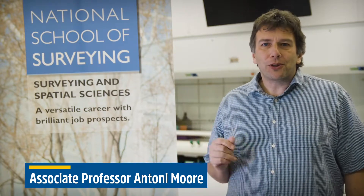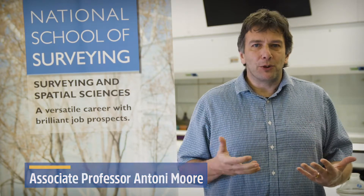Hi there, I'm Tony Moore from the School of Surveying at the University of Otago — a school that also covers spatial sciences, which includes GIS, geographic information systems, which I'm talking about today. GIS is the science of mapping; it's the science of spatial analysis. Mapping is where we communicate answers to geographic problems, and spatial analysis is where we actually generate the answers to those problems using a scientific method.